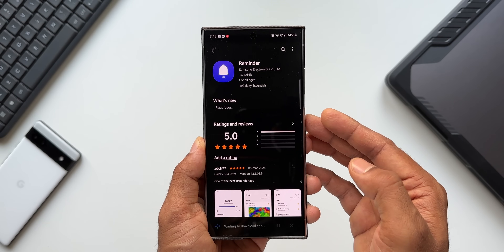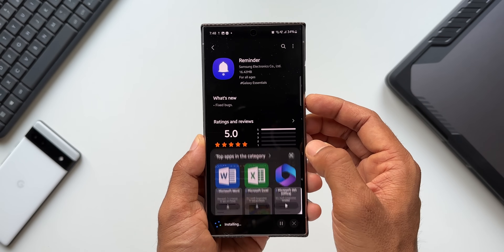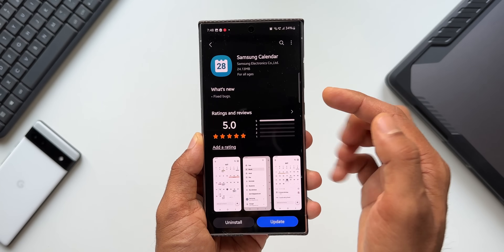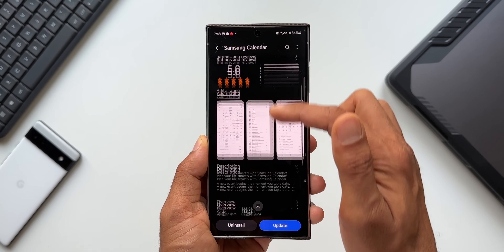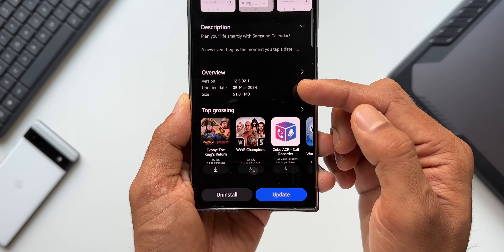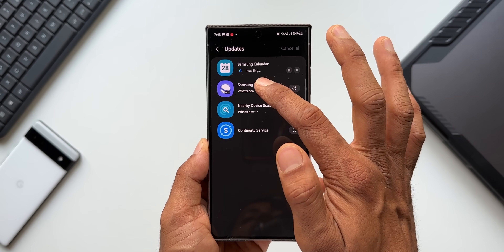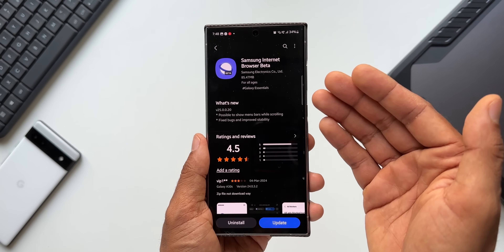Let me update the Reminder application and go back to the next one. Here we have Samsung Calendar — again we have got some bug fixes. The latest version is 12.5.02.1. Let me update this as well.